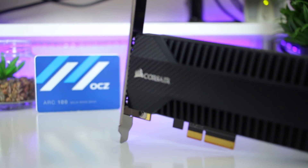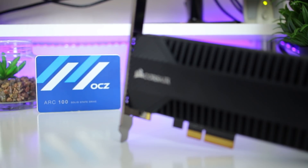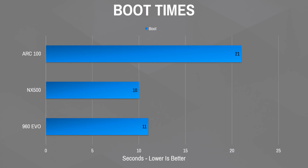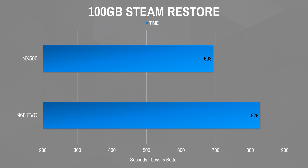For benchmarks I compared the 960 EVO, the NX500, and my ARC 100. The ARC 100 is about five times slower than the NX500 — it's just there as a baseline. What I really wanted to see is how the cheaper 960 compares to the more expensive NX500. Starting with boot times: the ARC 100 booted in 21 seconds, the NX500 in 10 seconds, and the 960 in 11 seconds — just one second difference.